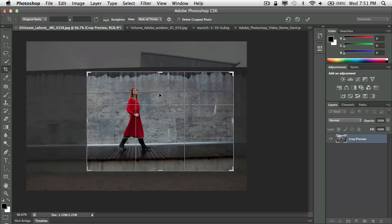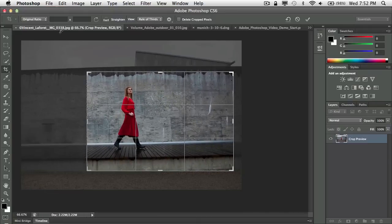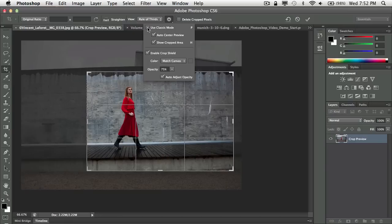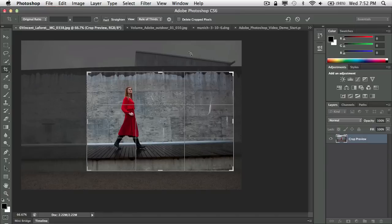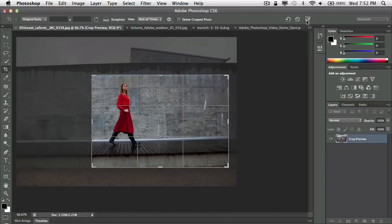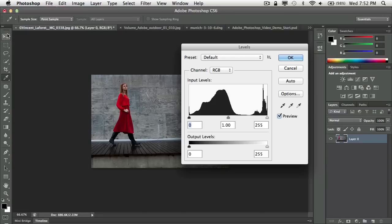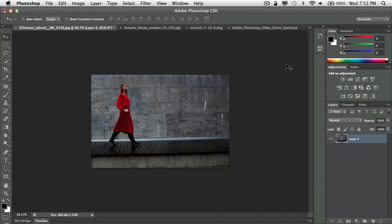By the way, you always have the ability to go back to the classic mode if you prefer your old crop tool. Let's say we want to accept this crop — we'll crop in just a little bit more, accept that, and then go on and work on other things. For example, we bring up Levels, make a Levels adjustment, click OK, and then decide we want some more of that image back.